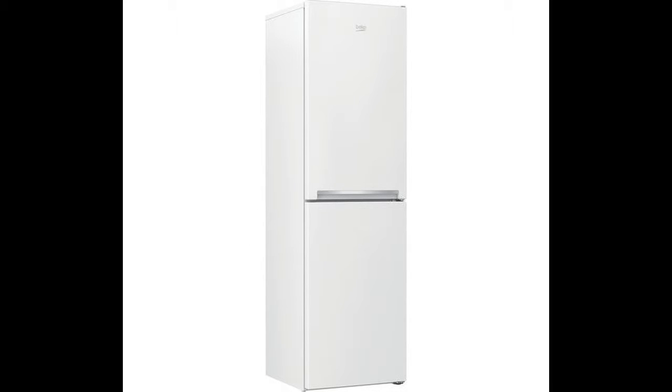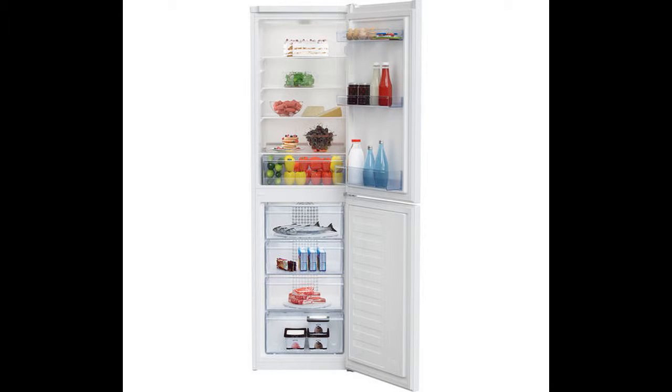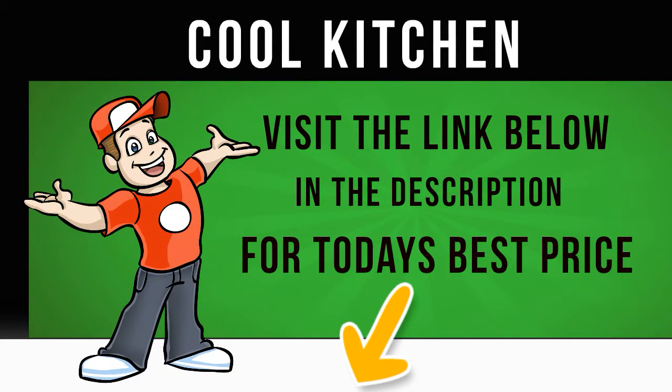Top features: Frost-free design ensures an efficient performance. Plenty of storage space for your chilled and frozen goods. Reversible doors make it convenient when space is restricted.